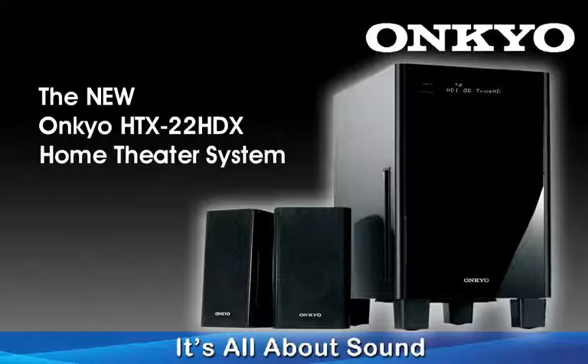Perfect when space is at a premium, or for a secondary system, and especially suited to gaming systems.